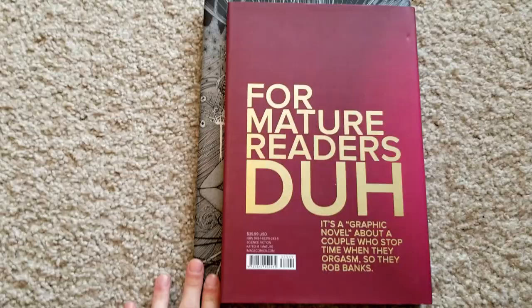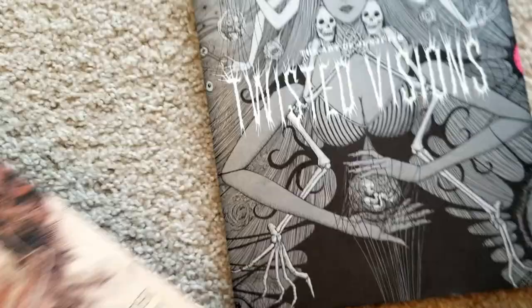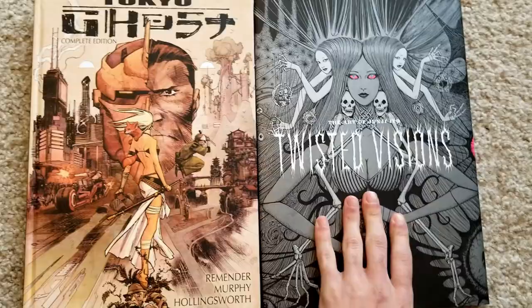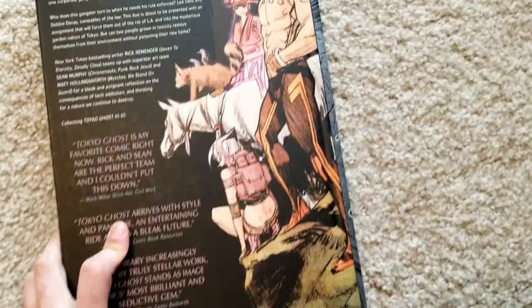It's definitely a really nice book. Let me pull out an Absolute so you can actually see the size comparison — an Absolute is a little bit bigger for sure, but Twisted Visions is wider still. Not too much wider, but definitely wider.